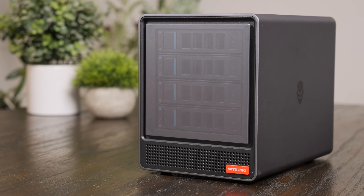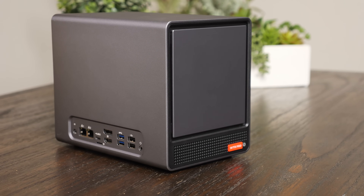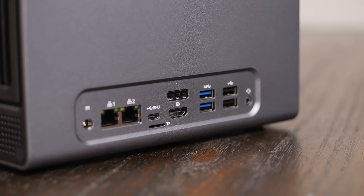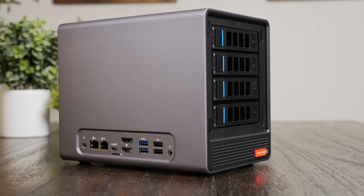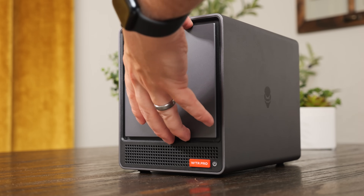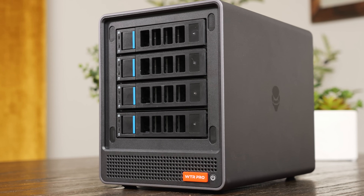At first glance, the WTR Pro looks pretty similar to other 4-bay NAS systems from Ugreen or TerraMaster, but you'll quickly notice that it's a bit unique — the I/O is actually on the side, or I guess the drives are on the side and the I/O is on the back. This might seem odd, but depending on how you have it situated, it could be beneficial for easier access to the I/O. It definitely made testing easier for me. On that front face, there are four swappable 2.5-inch or 3.5-inch drive bays.